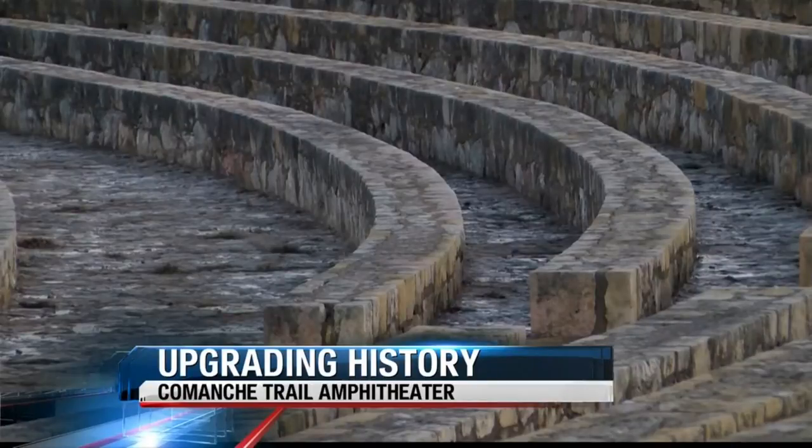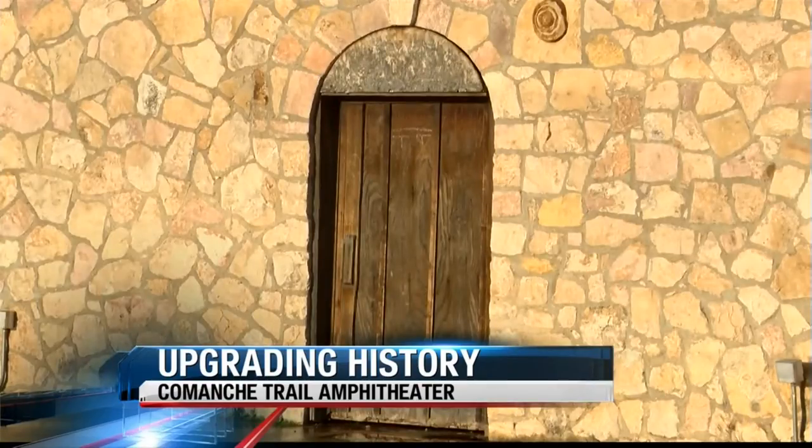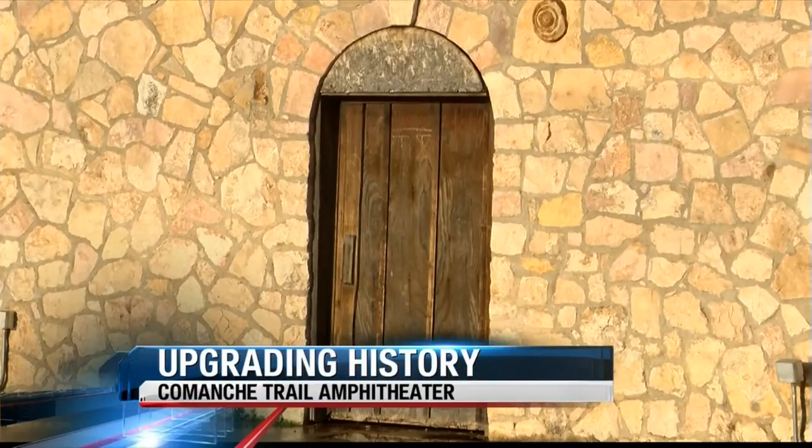That will allow construction to move forward to get all ADA compatibility on site. With every stone step, the Comanche Trail Amphitheater has been a part of Big Spring history since before World War II. And for the Improvement Board, they only want to see it at its fullest potential. It's for the area. It is a beautiful facility with a certain amount of upgrades. It can be as good as Red Rocks up in Colorado, and that's our goal.